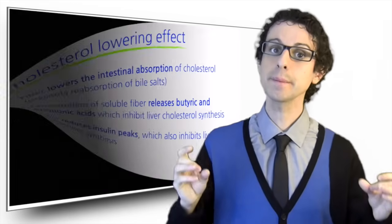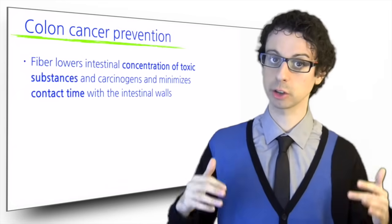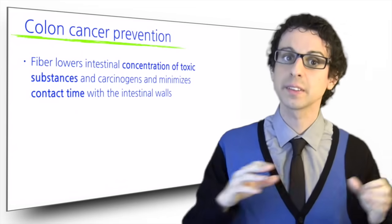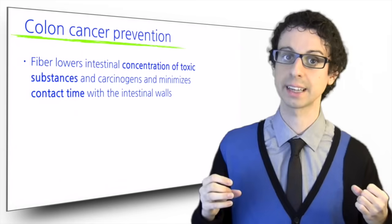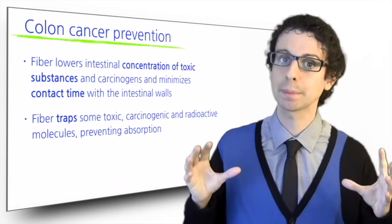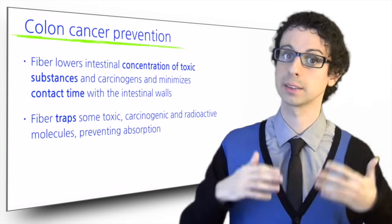Last but not least, fiber is extremely important in colon cancer prevention, and again for multiple reasons. By retaining water and forming bulk, fiber lowers the concentration of toxic substances and carcinogens — it sort of dilutes them — and at the same time, by accelerating the intestinal transit, it sends them away faster, minimizing their time in contact with the intestinal walls, where they can create damage. Fiber can also directly trap some toxic, carcinogenic, and radioactive molecules, preventing them from being absorbed, and this protects the colon as well as the whole body.